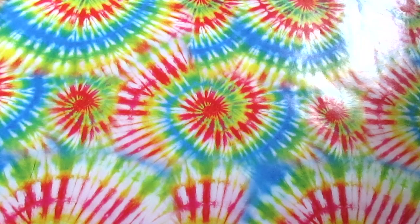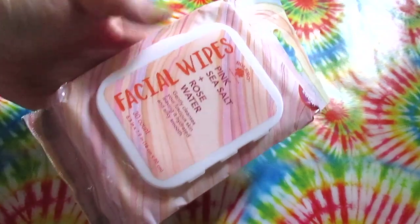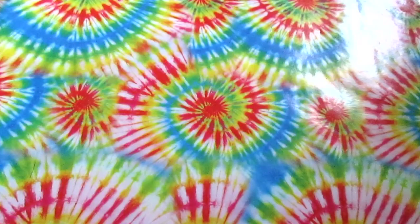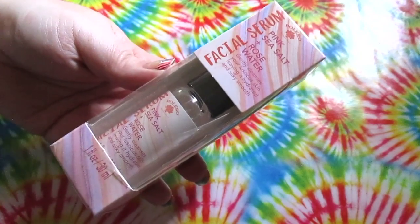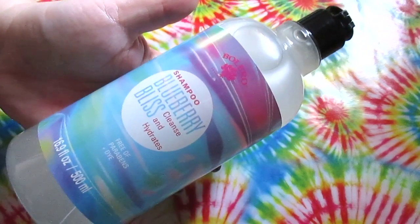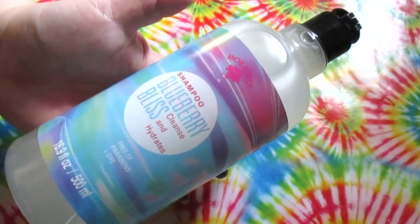The rest of the haul is Bolero! I found lots of really awesome new Bolero items. First up is the pink sea salt and rose water makeup facial wipes — 30 in here for a dollar, very cute packaging. I also picked up the pink sea salt rose water facial wash and the facial serum. Then they had a blueberry scent — I found the blueberry shampoo, which smells so good. It's 16.9 fluid ounces, cleanses and hydrates, and is free of parabens and dyes.